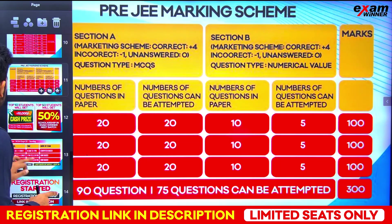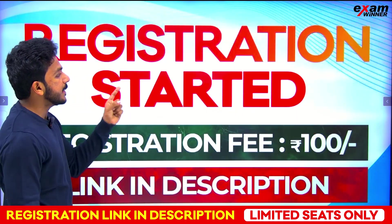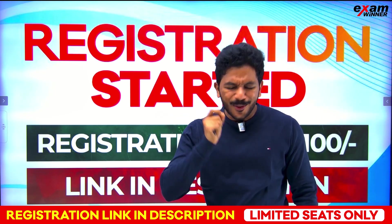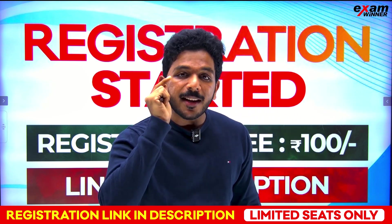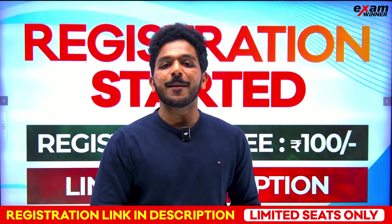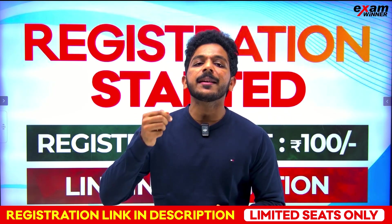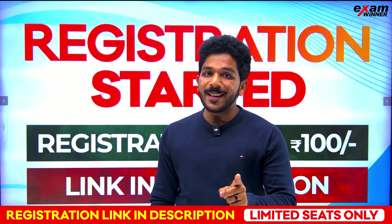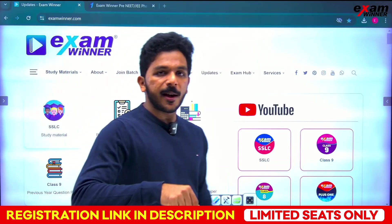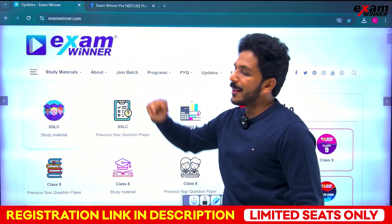Exam date is September 22 Sunday. You can do registration now. Registration is open daily. The registration fee is 100 rupees. Link is in the description. Go to Examinar.com and navigate to the pre-NEET/pre-JEE page to register.